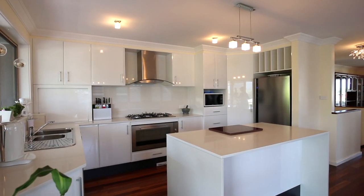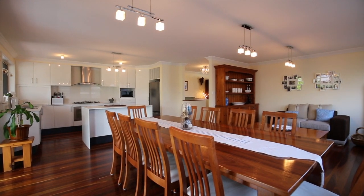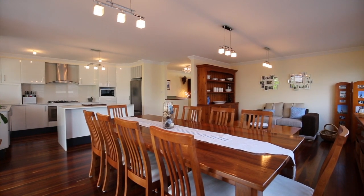The stylish kitchen offers quality cooking appliances including a brand new dishwasher and a large island bench for practicality, servicing the open plan dining and living area.